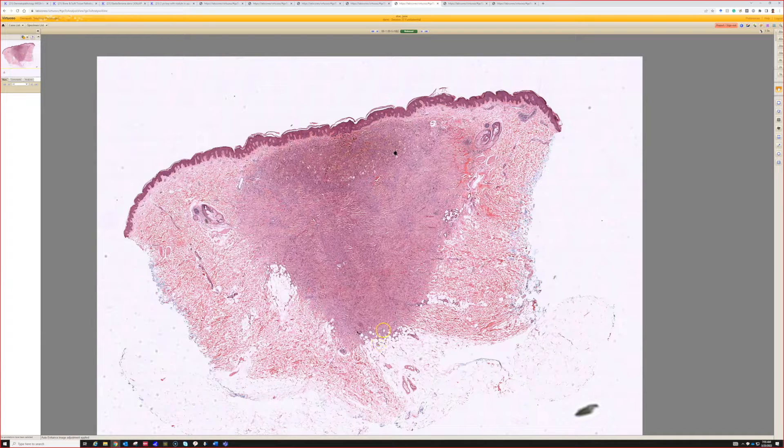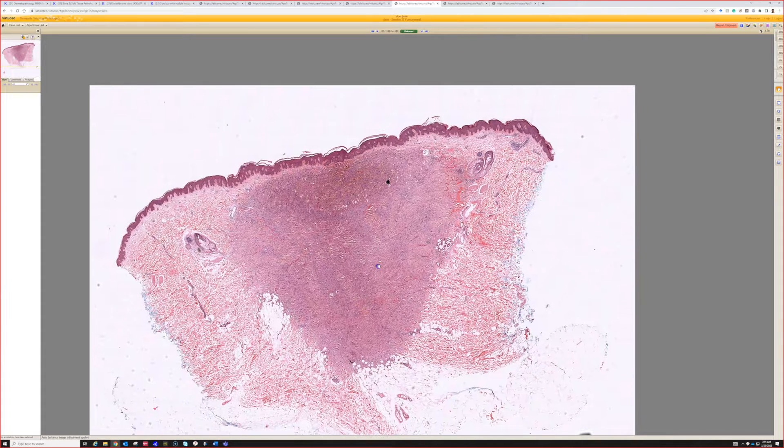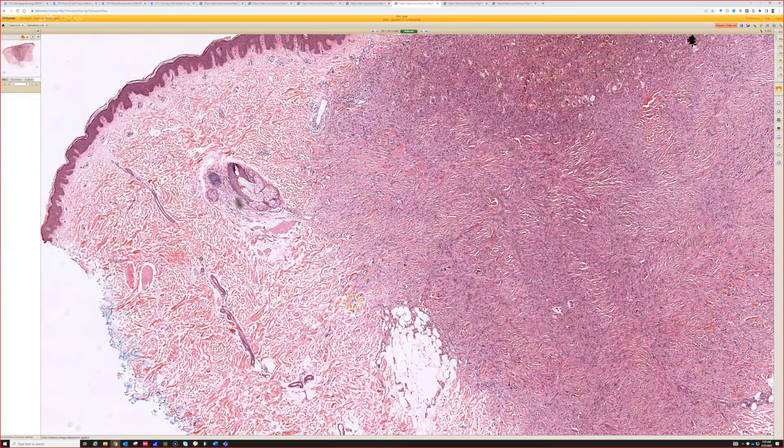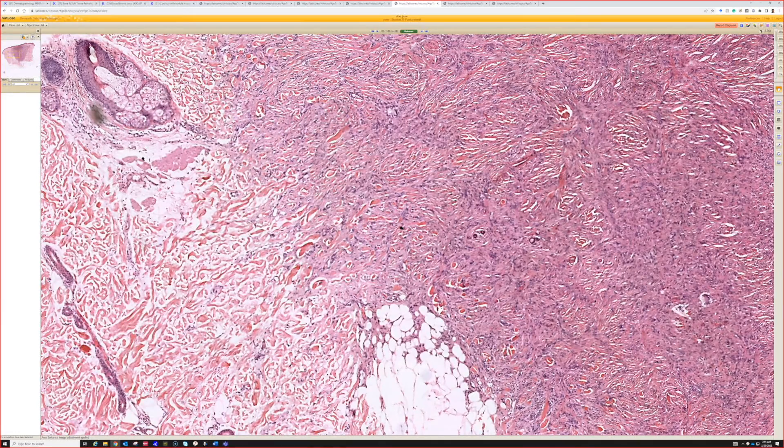Do not be afraid of dermatofibrosarcoma protuberans, which we'll talk about later. Don't be afraid just because you see a little fat getting trapped at the bottom. And at the periphery, it's not usually well circumscribed. See here on the left side how it kind of splays out into the dermis, and as it does so it entraps dermal collagen bundles — that's very characteristic. So that low-power finding: a spindle cell nodule in the dermis with entrapment of collagen at the edges and overlying epidermal hyperplasia — right away, dermatofibroma should be the top choice on your list.